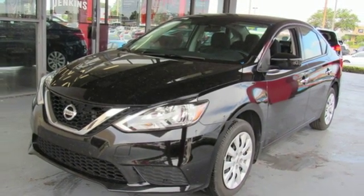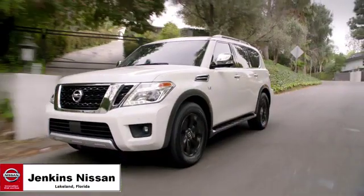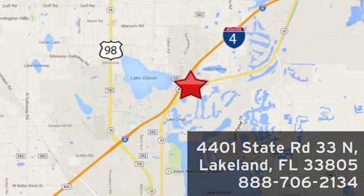Experience it for yourself today. Jenkins Nissan, where the deals are real. Or visit us in person at 4401 State Road 33 North in Lakeland, Florida.